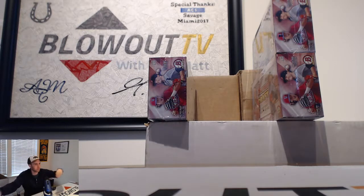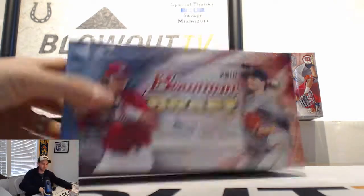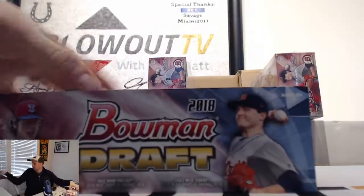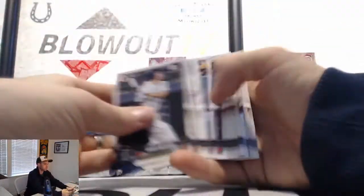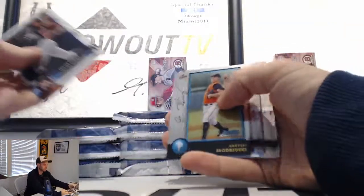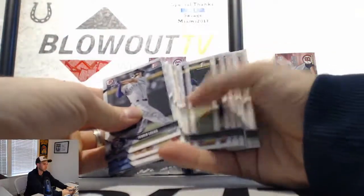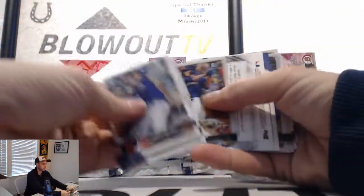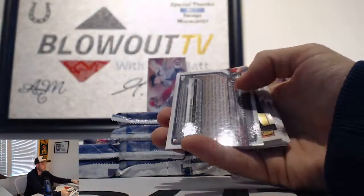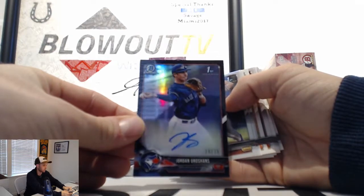Top right, he says. After we get done with the Bowman, we're rolling into Contenders Basketball. Noah Naylor to 250, Purple Paper. That's a nice hit — number 18 of 75, Black Refractor Autograph Jordan Groshans, Blue Jays. Sweet.